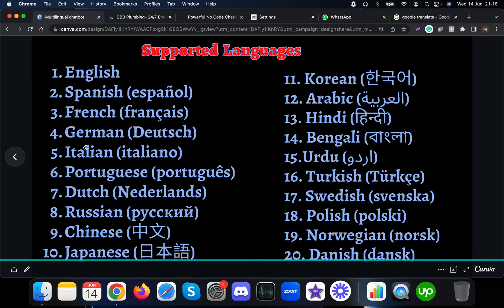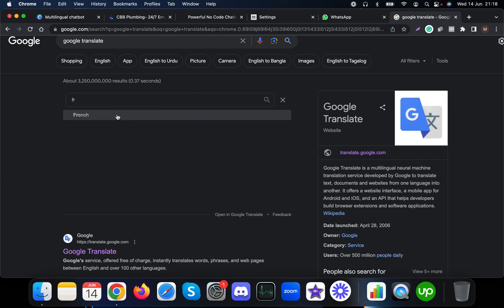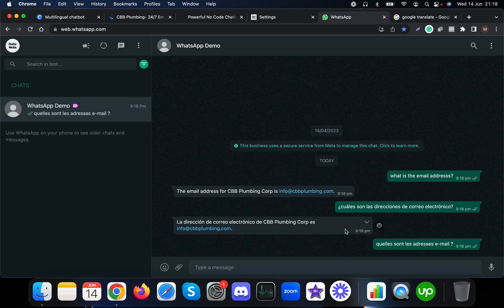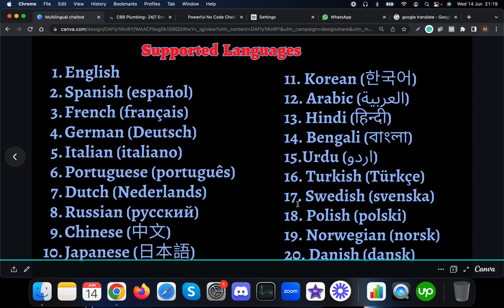Let's test some of the other supported languages. It supports French as well, so let me ask the same question — what is the email address — in French. And it simply responds to me in French as well. Likewise, we can test for all these languages.